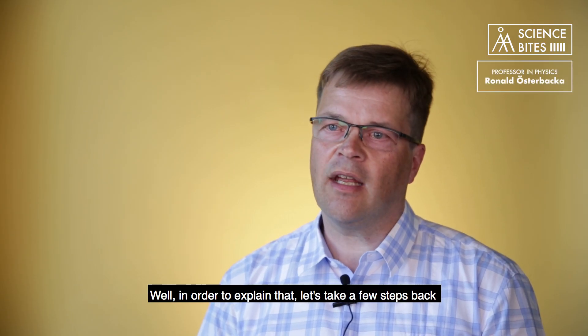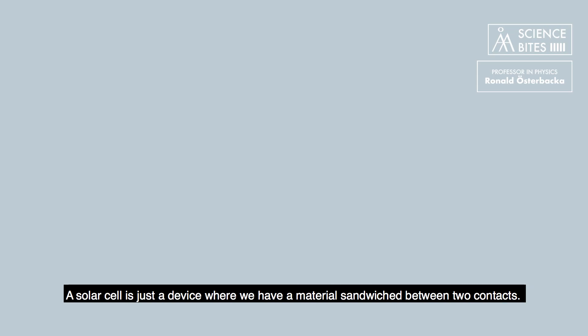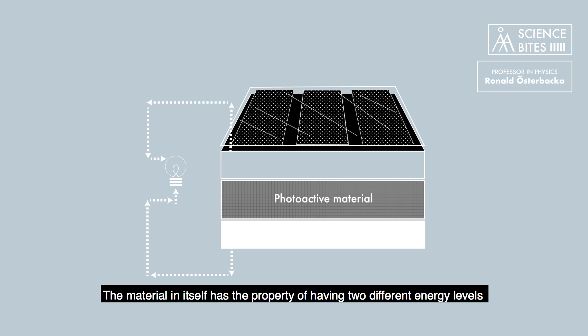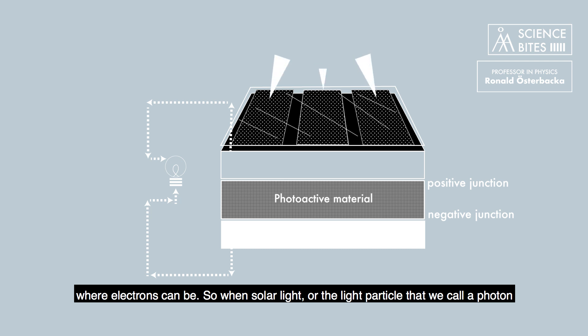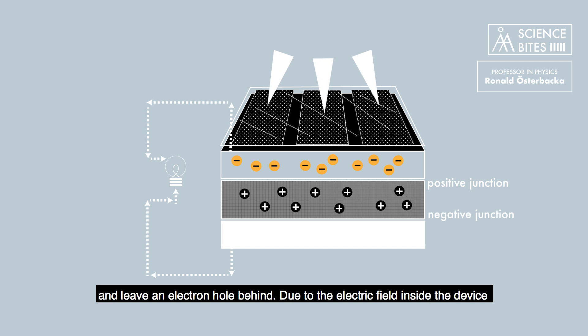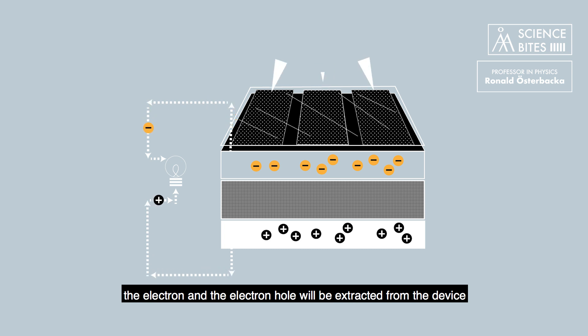Well, in order to explain it, let's take a few steps back and think about how a solar cell actually works. A solar cell is just a device where we have a material sandwiched between two contacts. The material itself has the property of having two different energy levels where electrons can be. So when solar light — or the light particle that we call a photon — falls into the solar cell, the electron will be excited to the upper energy level and leave an electron hole behind. Due to the electric field inside the device, the electron and the electron hole will be extracted from the device, generating a current that we will use as electricity.